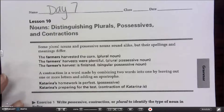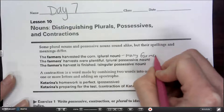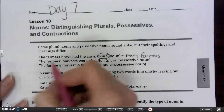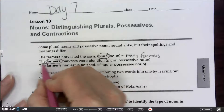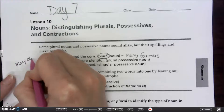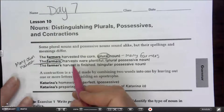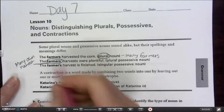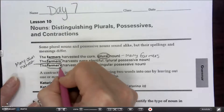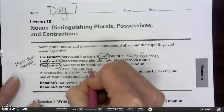For example: 'The farmers harvested the corn.' This is just talking about many farmers, which makes it plural. Then 'The farmers' harvests were plentiful' — this is a plural possessive, talking about many farmers owning their harvests. And 'The farmer's harvest is finished' — this one is talking about one farmer owning the harvest. Notice the difference in where the apostrophe is placed.